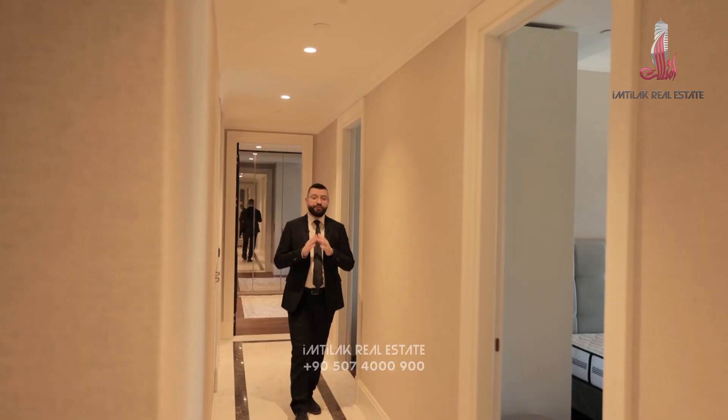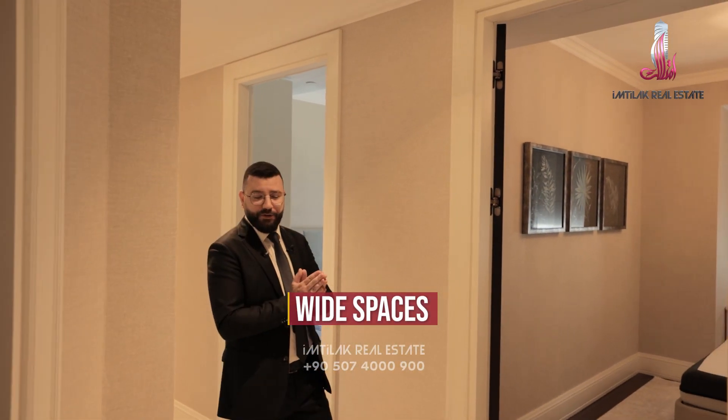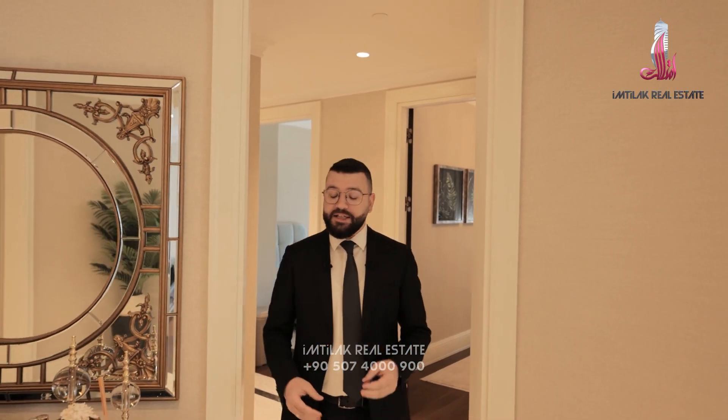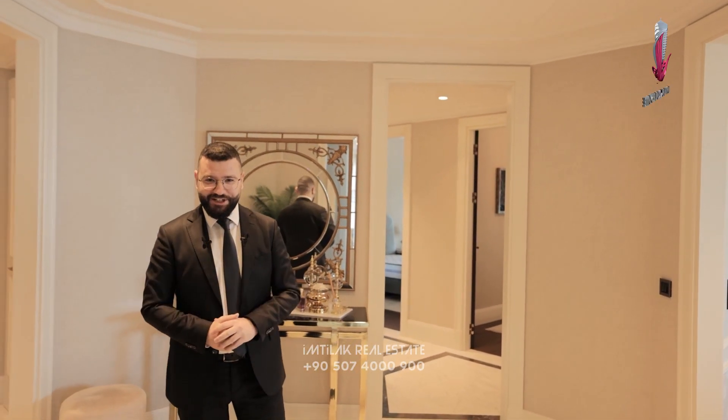The flat is 5 plus 1, 333 square meters gross. The net is 250. As I told you before, it's fully furnished — and really deluxe furnished.